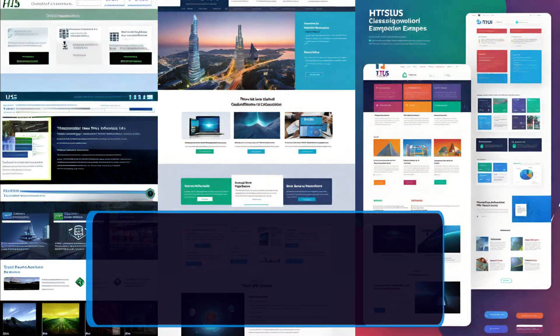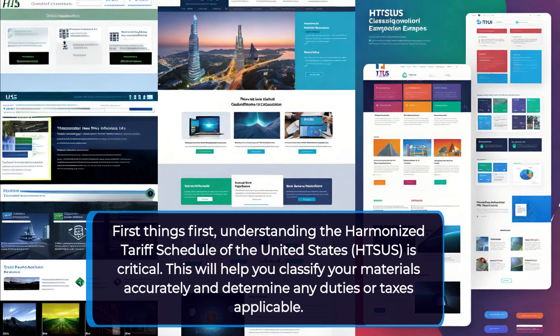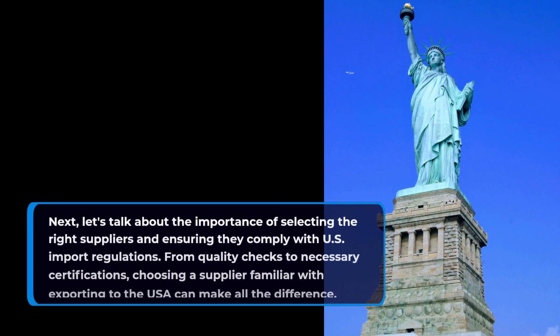First things first — understanding the Harmonized Tariff Schedule of the United States (HTS US) is critical. This will help you classify your materials accurately and determine any duties or taxes applicable.